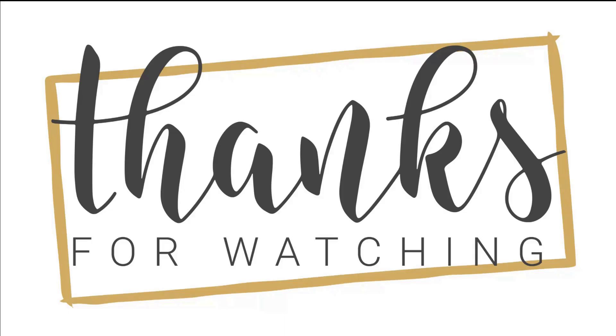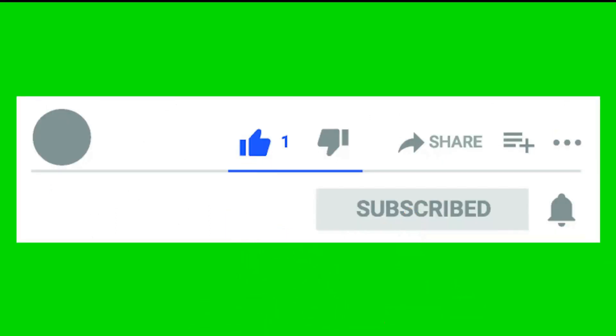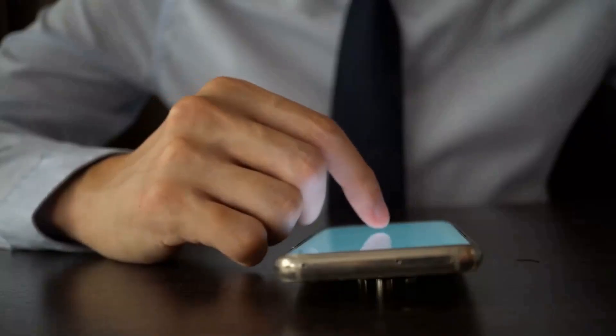Thank you for watching. I hope you liked it and found it useful. If so, please like, share, and comment to let me know what you thought — your feedback is important to me. Don't forget to subscribe to my channel so you don't miss any upcoming videos.